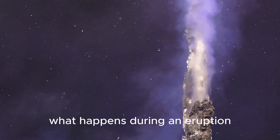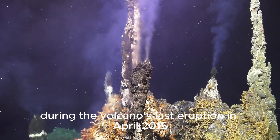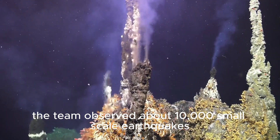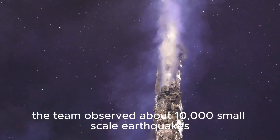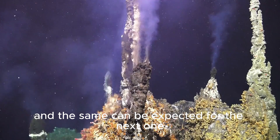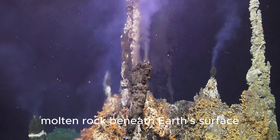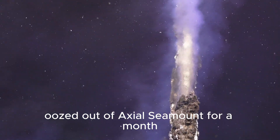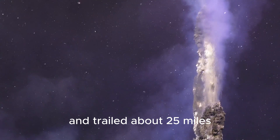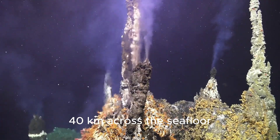During the volcano's last eruption in April 2015, the team observed about 10,000 small-scale earthquakes in a 24-hour period, and the same can be expected for the next one, Wilcock said. Magma — molten rock beneath Earth's surface — oozed out of Axial Seamount for a month and trailed about 25 miles (40 kilometers) across the seafloor.